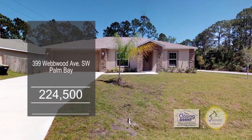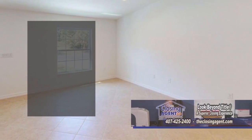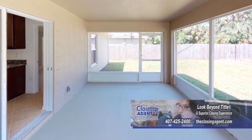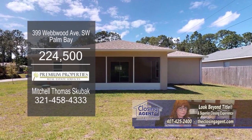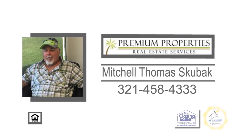This brand new home in Palm Bay features three bedrooms and two baths. The nice open floor plan includes a spacious living room. The kitchen has tons of storage space and an eating area. A sliding glass door leads to the beautiful screened-in patio to enjoy your evenings after a hard day's work. Make an appointment with Mitchell Skubak to view this home.